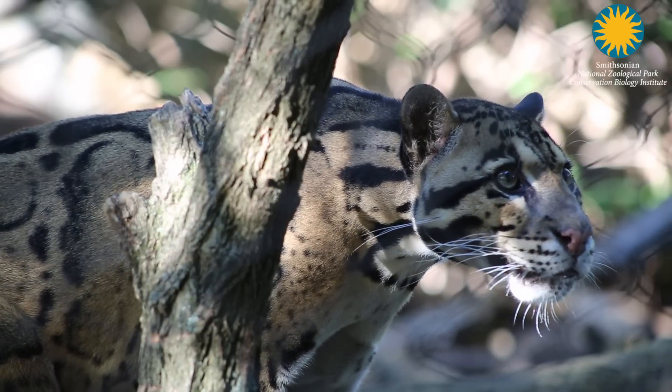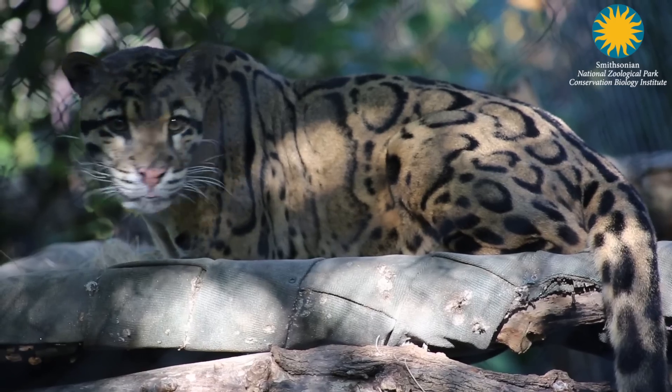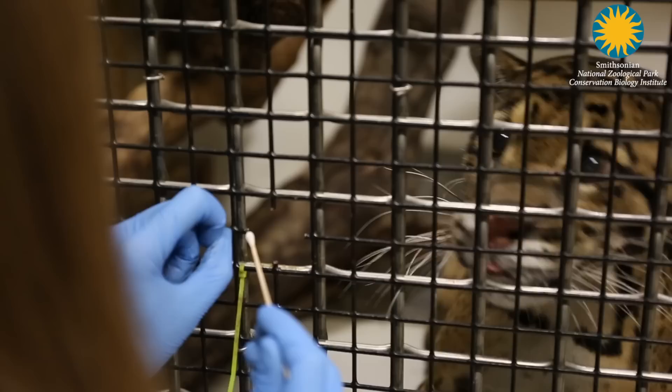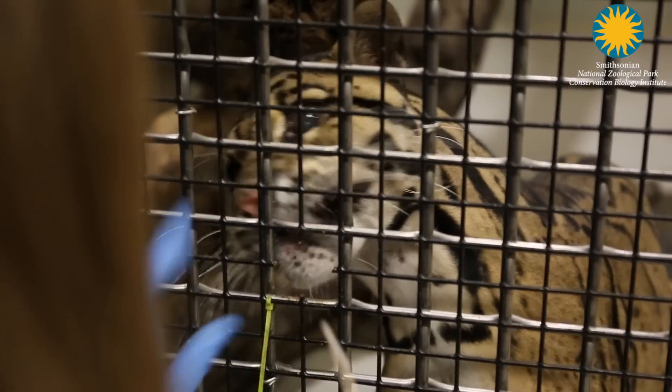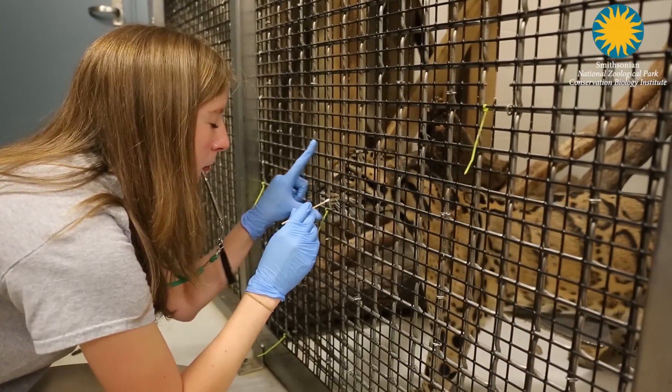It took about a month to train the cats to participate. For the first week I made it a point to come down and train the clouded leopards for the swab every day. After that I came down to train them a few times a week.